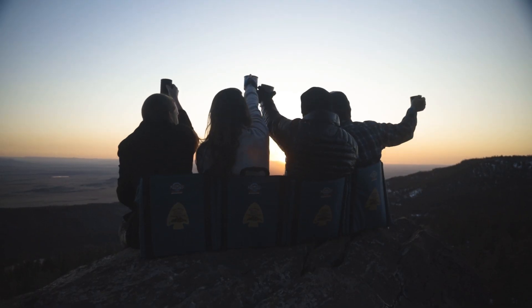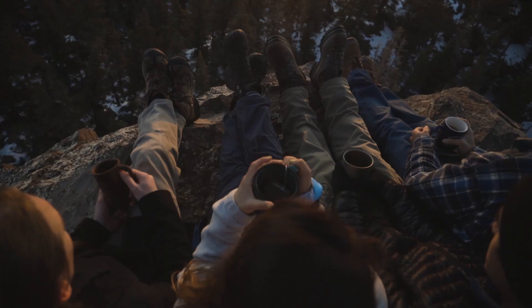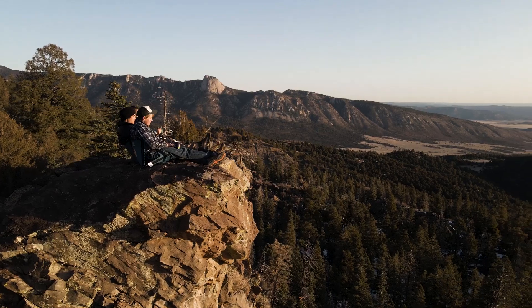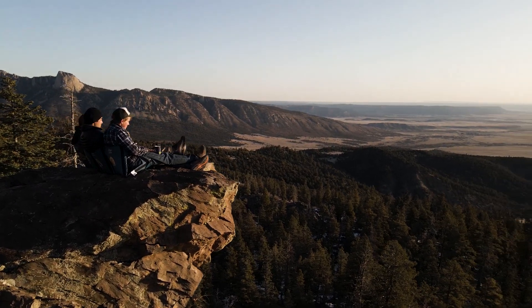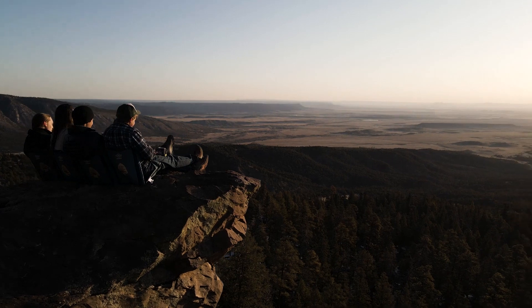The revolutionary new design, built upon the Legacy model, now provides four times the seating capacity. Protected from cold, hard, and wet surfaces, your crew can experience the magic of the backcountry with unrivaled comfort.